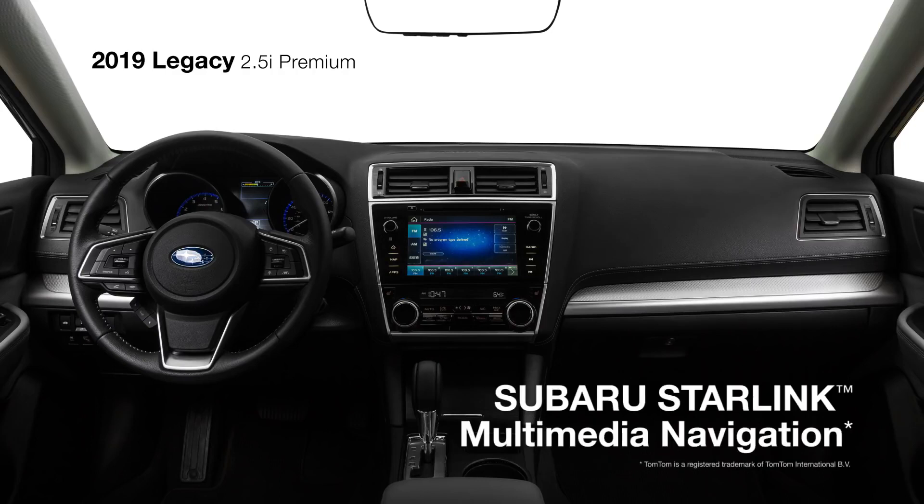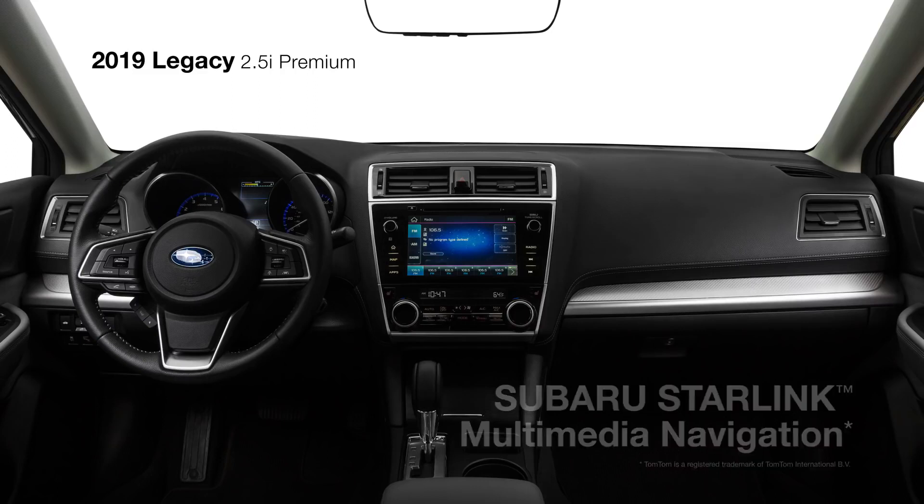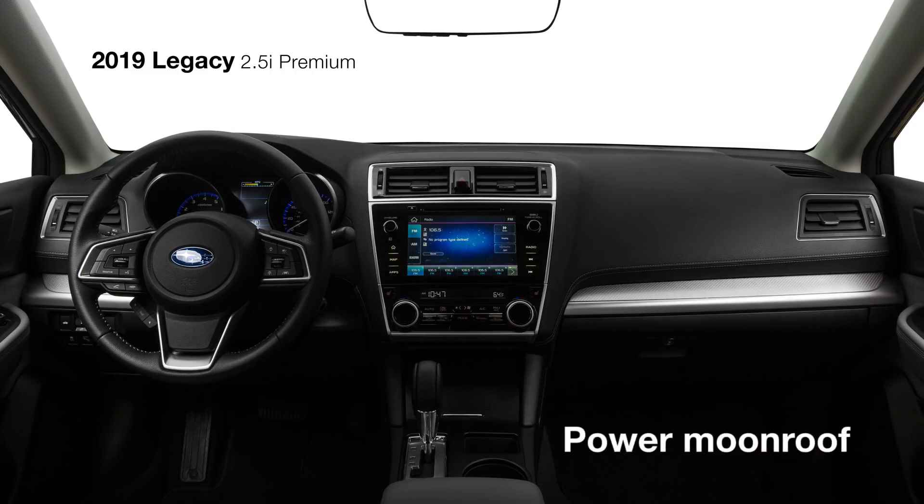The Premium also offers the added convenience of the available Subaru Starlink 8-inch Multimedia Navigation System, powered by TomTom, and an available power moonroof, offering a great view overhead.